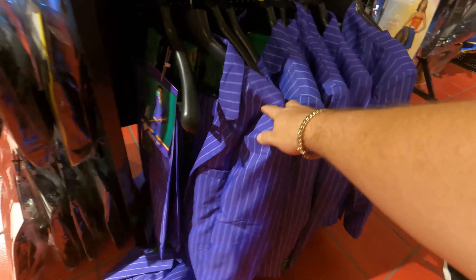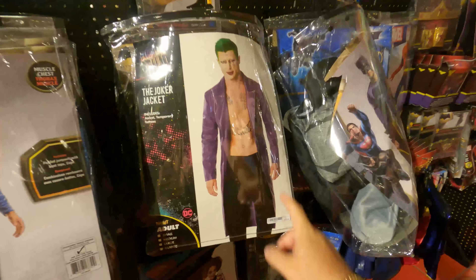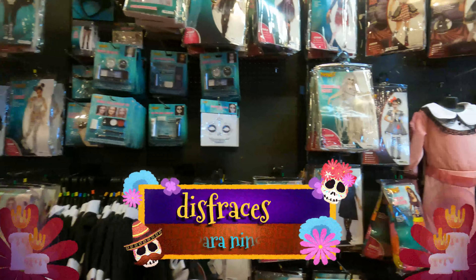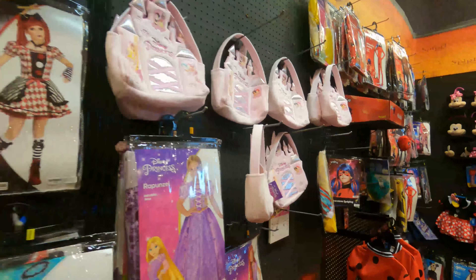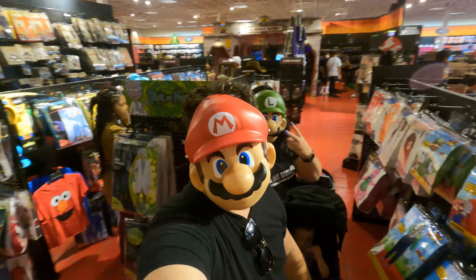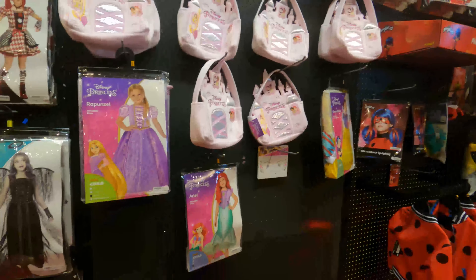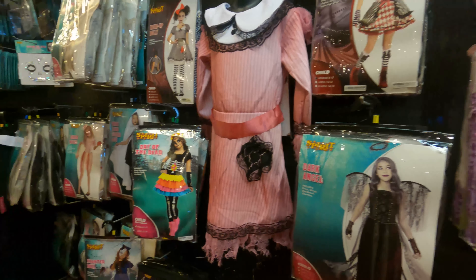Tienen disfraces — el saco de yoga, por acá tienen Spiderman, Superman, y el Joker nuevamente, y Batman. Para los niños tienen muchísimos disfraces, miren este de Ladybug, tienen la Sirenita y un Troncel — wow, muy bonito.